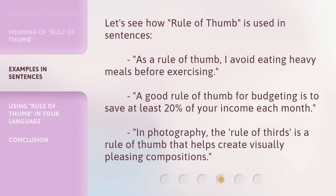Let's see how Rule of Thumb is used in sentences. As a rule of thumb, I avoid eating heavy meals before exercising. A good rule of thumb for budgeting is to save at least 20% of your income each month. In photography, the Rule of Thirds is a rule of thumb that helps create visually pleasing compositions.